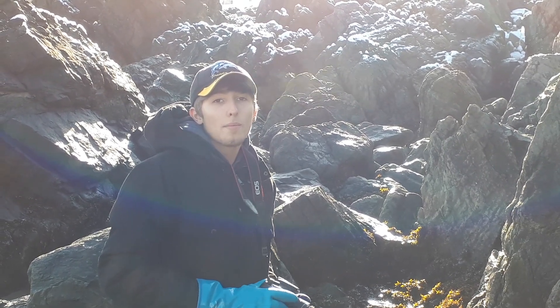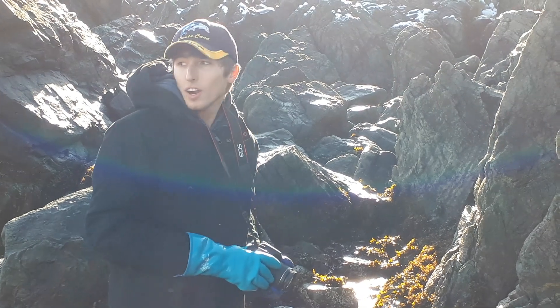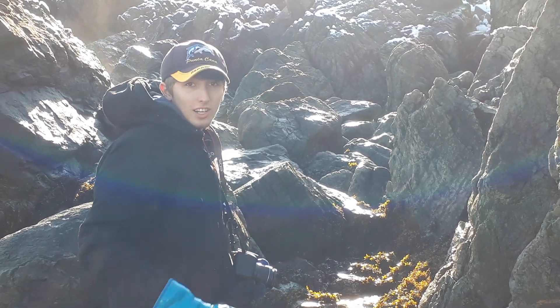Hello, I'm at Torbay Beach. I'm just looking at some tidal pools. It's December and I'm going to see what's here. So let's take a look.